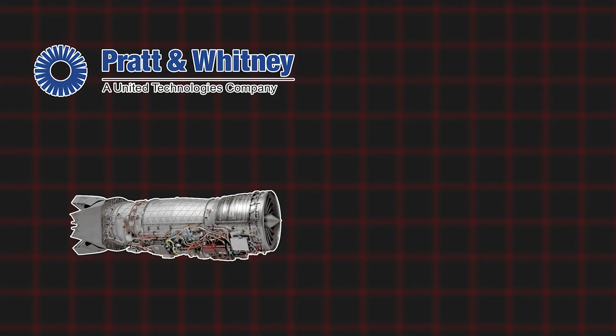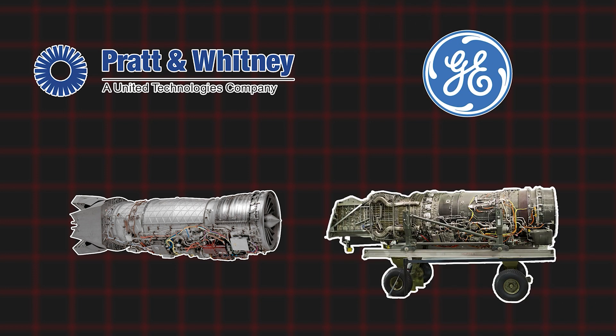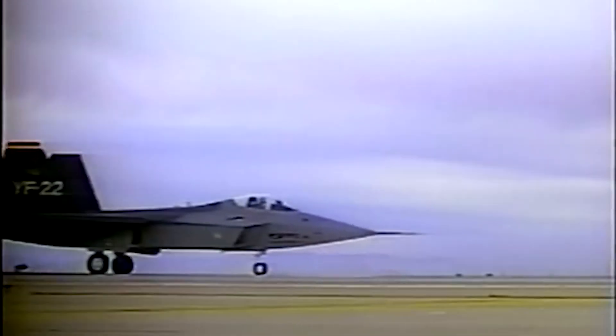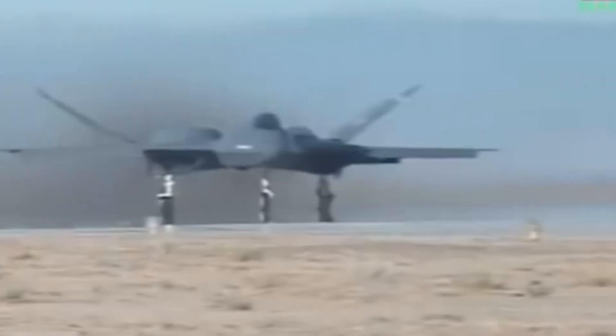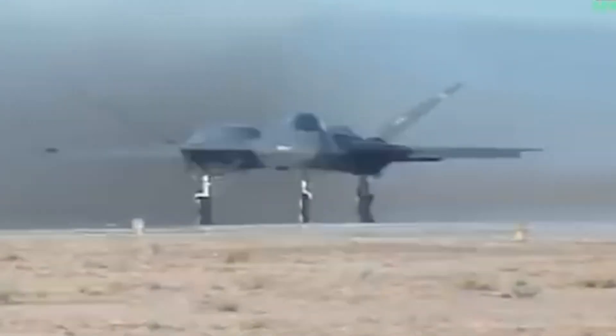Pratt & Whitney presented the F-119 jet engine and General Electric presented the F-120 for the engine tender. In the end, the Lockheed Martin aircraft was designated the YF-22A, and the Northrop Grumman aircraft was designated the YF-23A.